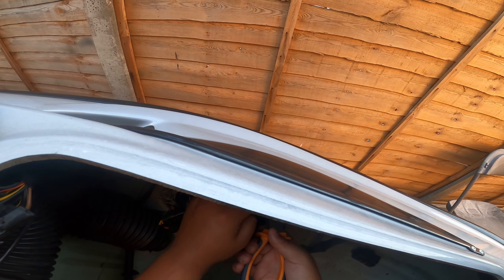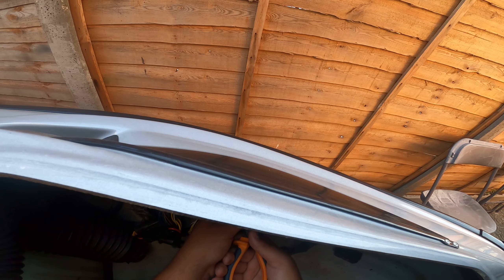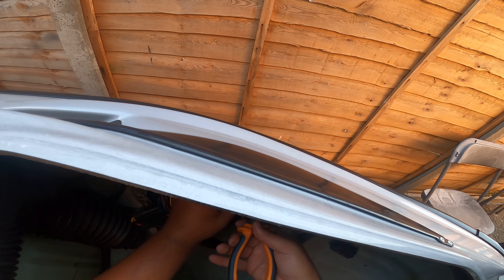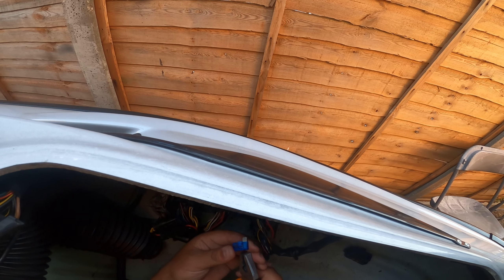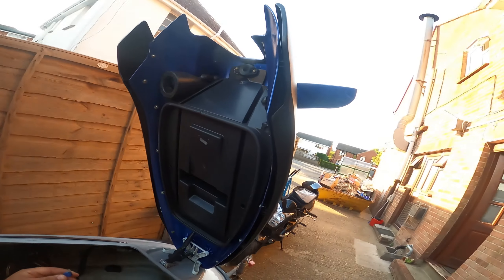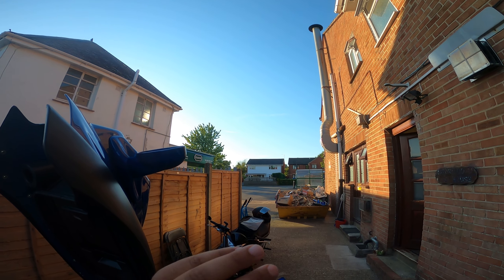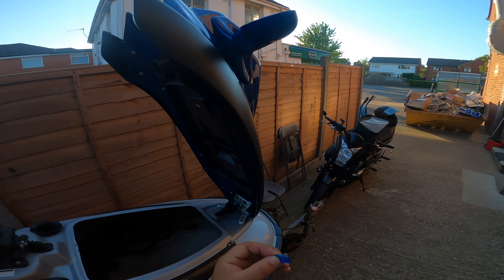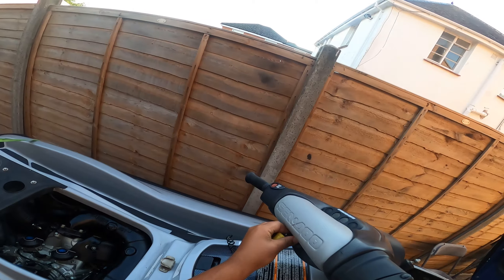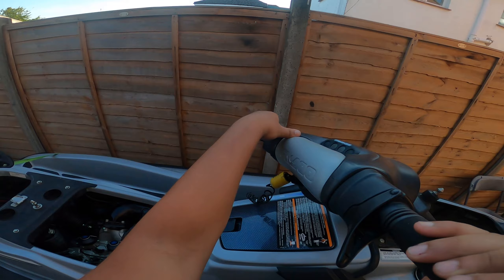I've checked all of them — still nothing. Let me check this one again — it seems fine. I'm hoping it's the last one, because if it's not I've no idea what's wrong with this jet ski. Last one... I think I've found the problem! It's missing a leg, and look at the middle of it — it seems like there's been a mini explosion in there. So that's probably it. Let's turn the key on again and see if it does the same.